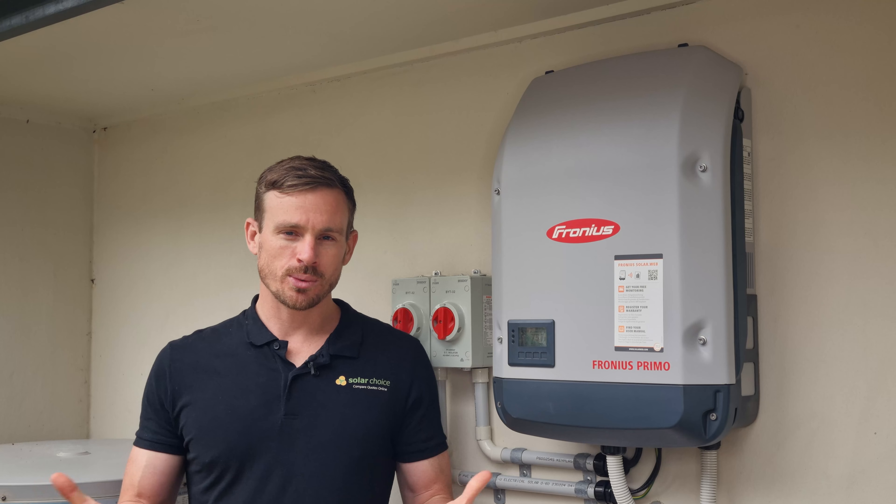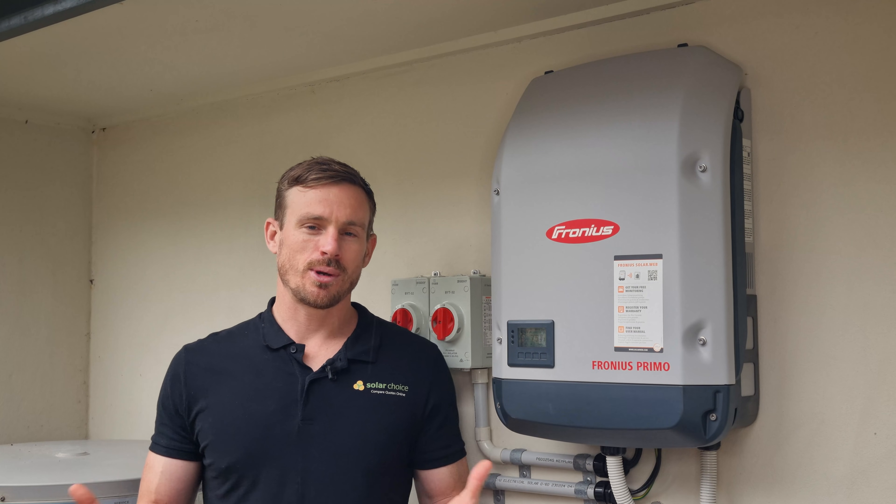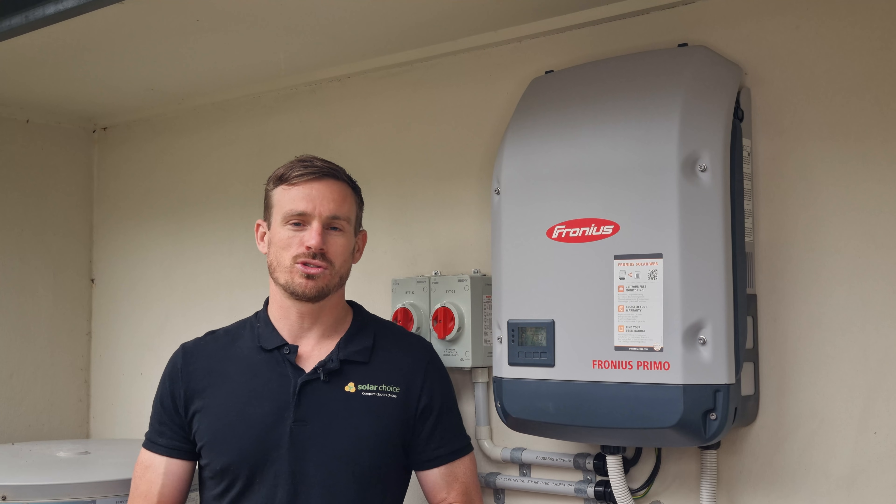That's all we've got to talk about today with the Fronius inverter. Go to our website to check out any of our other reviews of solar products in Australia, and you can always come to our website to compare prices for solar online.